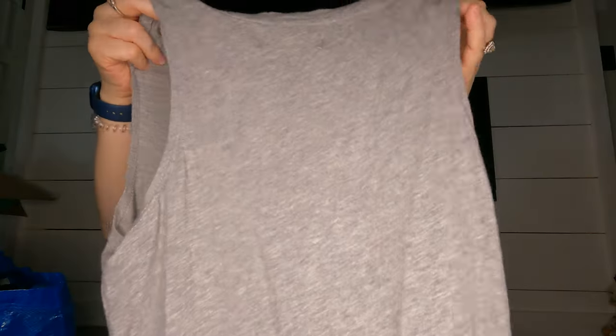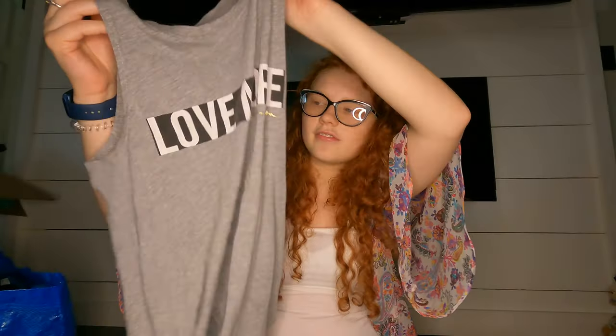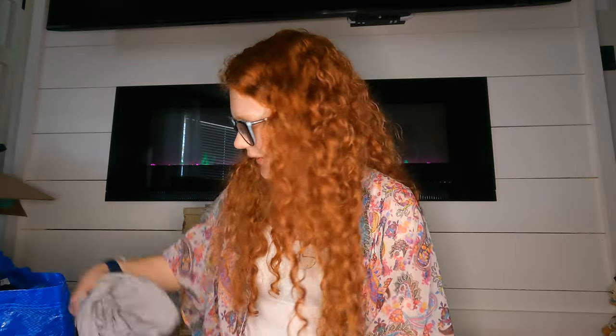This was just a Spiritual Gangster tank — they don't really sell that much, but I wanted it for me. In the summer I like to wear a tank and shorts around the house, so that one's for me.